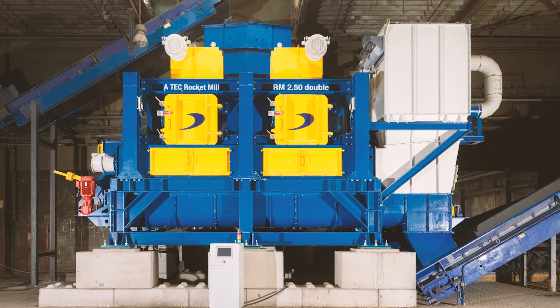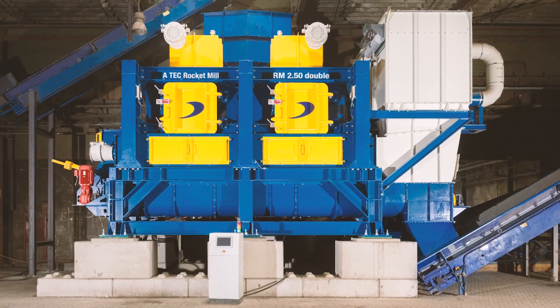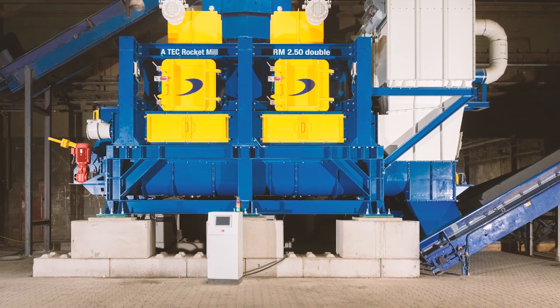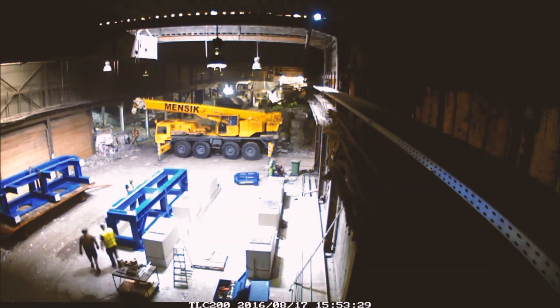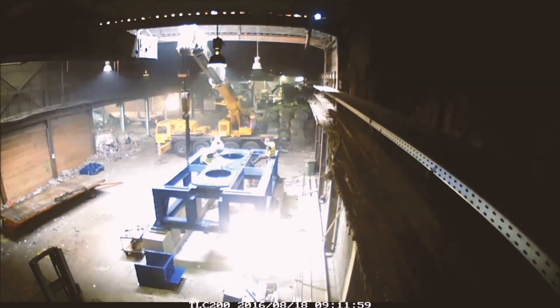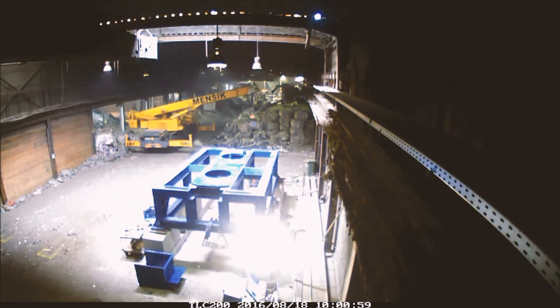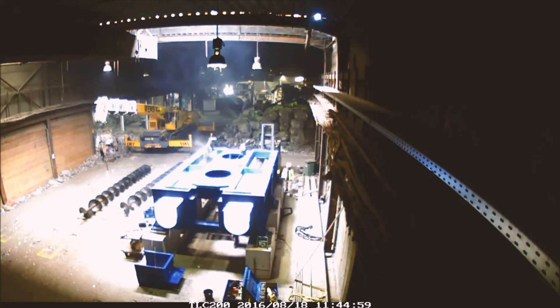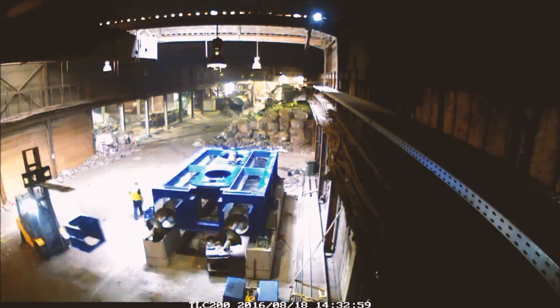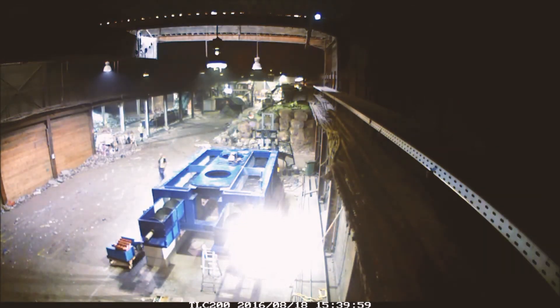Handling and preparing alternative fuel materials has always presented challenges, mainly on account of their physical characteristics. Austria's Artec Production and Service GmbH provides an effective answer: a new grinding technology that works without knives. The first so-called rocket mill was installed at FCC Group Wiener Neustadt in 2016.